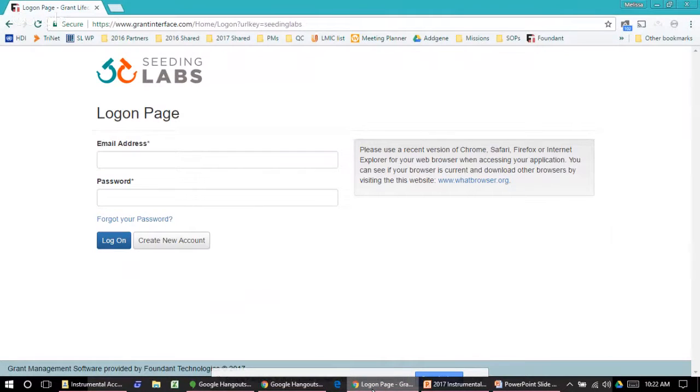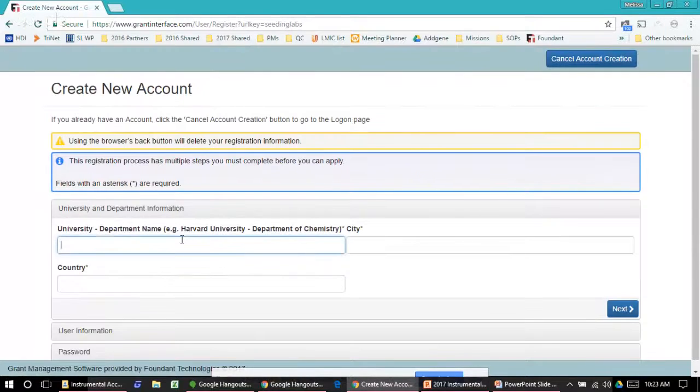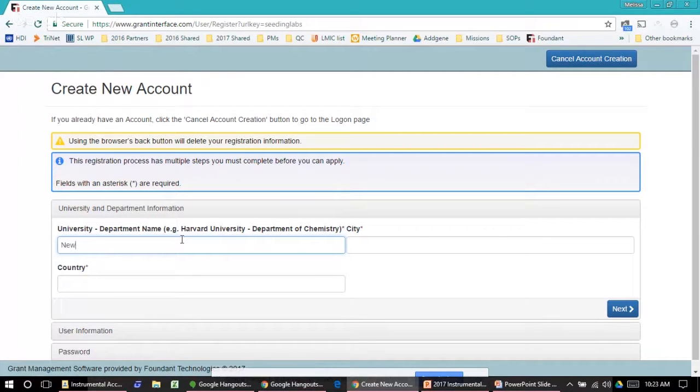We've navigated to the website. If you were a previous applicant who has used this portal before, you can log in with the email address and password you used previously. If you don't remember your email address, you can send us an email and we'll look up your account information. If you remember your email but forgot your password, you can use the forgot your password link. For those who haven't used this portal before, click the gray button that says 'Create New Account,' and enter your institution name and department in the format: institution name hyphen department name.